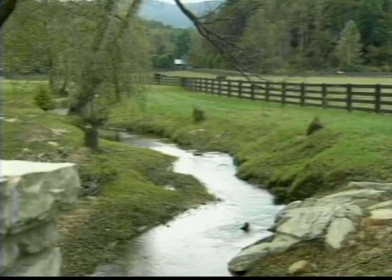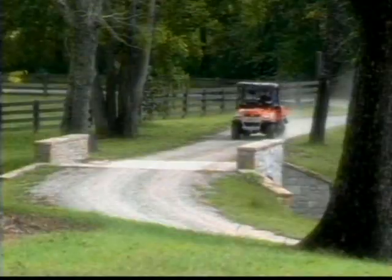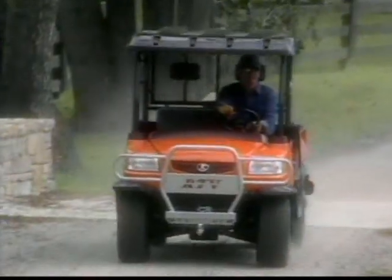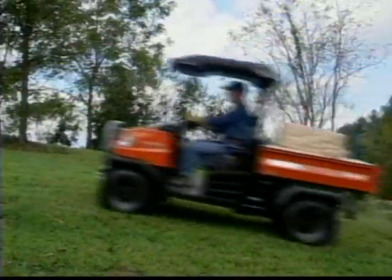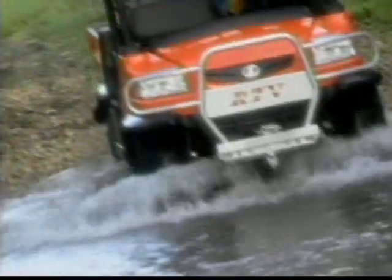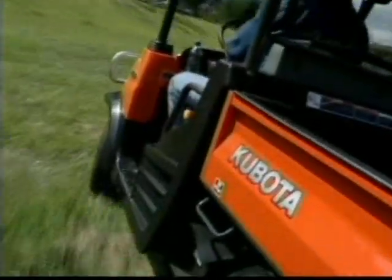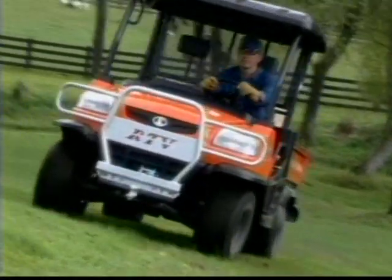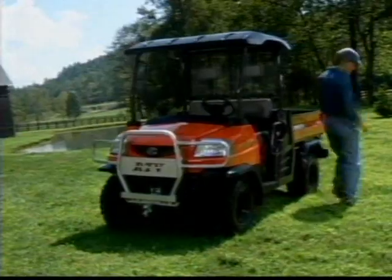You see the chores and ask, how can I do this? At Kubota, we see the utility vehicle and say, this is how you do it — with a smooth-running diesel engine, a durable hydrostatic transmission, power steering, and four-wheel drive. You'll never look at a utility vehicle the same way again. The Kubota RTV-900 utility vehicle. You've got to see this for yourself.